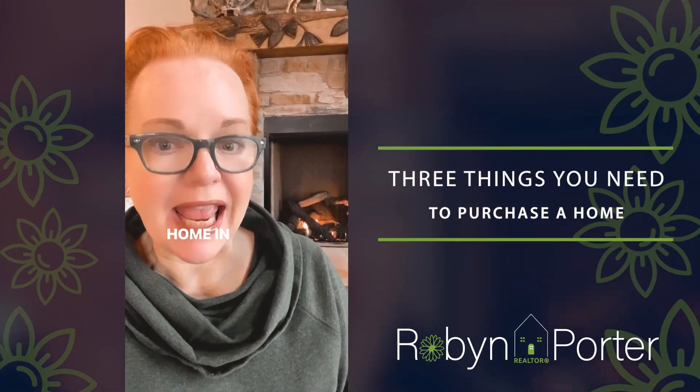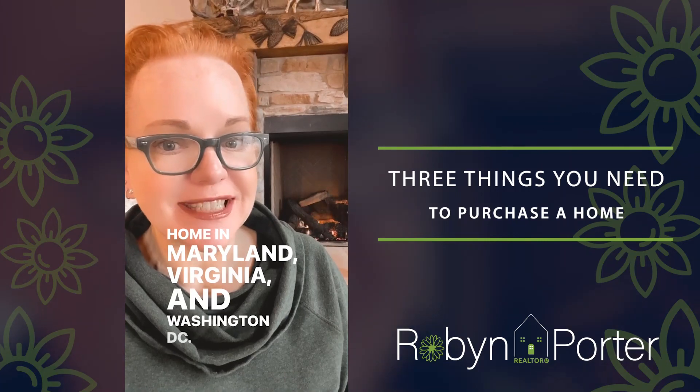There are three things needed to make an offer to purchase a home in Maryland, Virginia, and Washington, D.C.